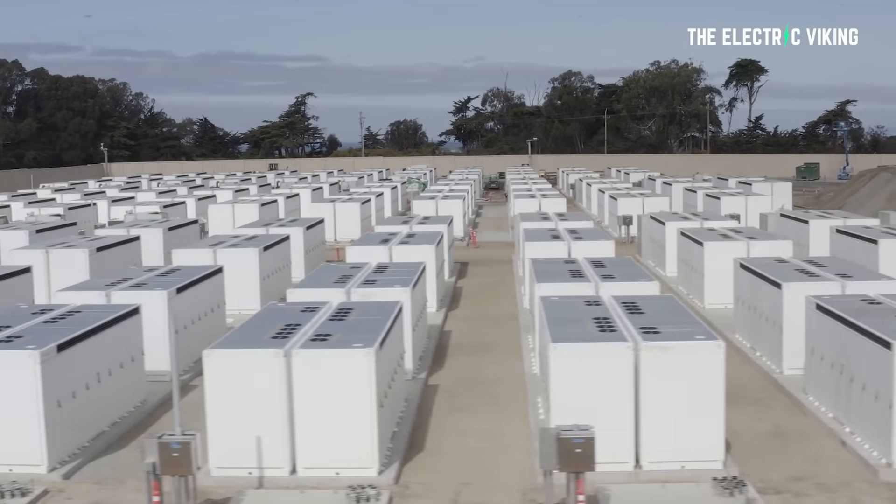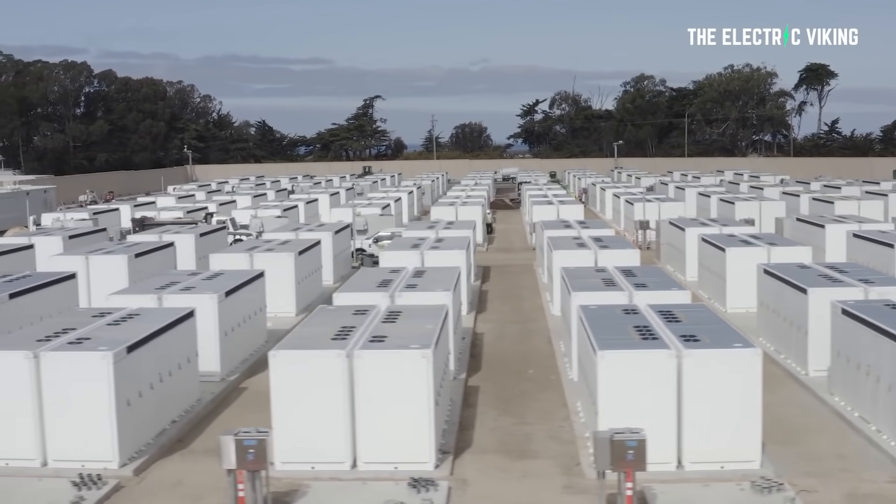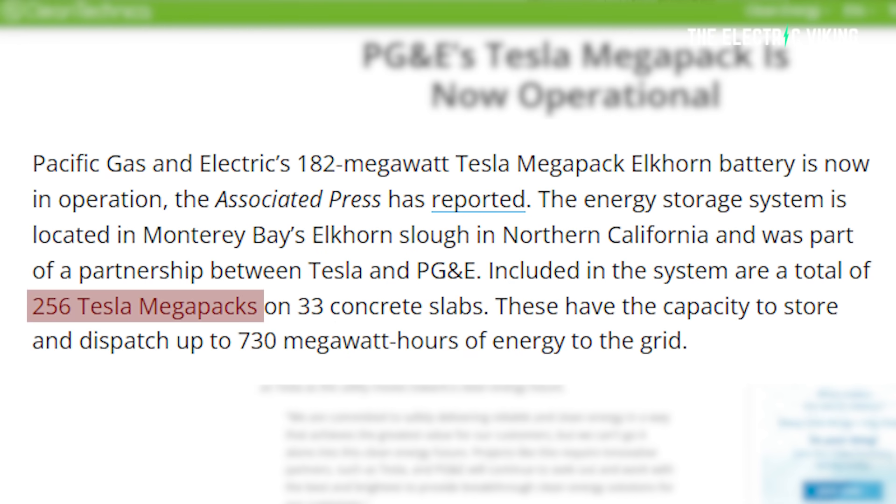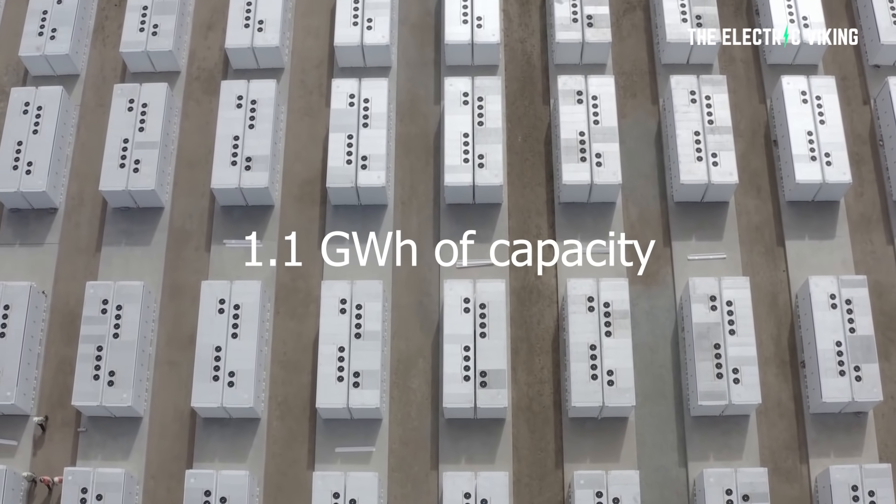Pacific Gas and Electric's 182 megawatt Tesla Megapack Elkhorn battery is now in operation, the Associated Press has just said. The energy storage system is located in Monterey Bay's Elkhorn Slough, and is a partnership between Tesla and PG&E. Included in this system are 256 megapacks sitting on 33 concrete slabs, with the capacity to store and dispatch 730 megawatt hours of energy to the grid. It's planned that this battery pack will be increased in size to 1.1 gigawatts, which would make it one of the three largest batteries on the face of the earth.